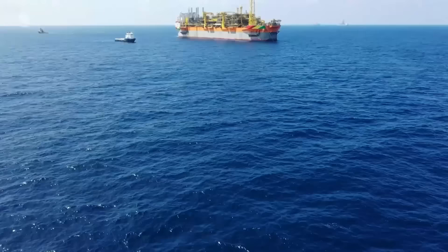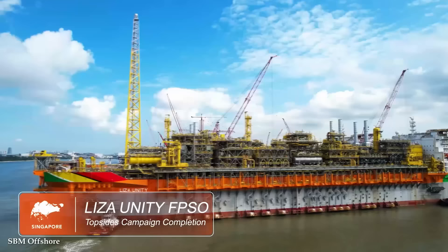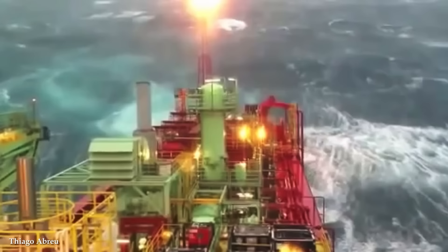Number 8: Floating Production Storage and Offloading — FPSO Vessels. FPSO vessels are undeniably one of the most powerful industrial machines in the world, playing a critical role in offshore oil and gas production. These massive floating facilities showcase exceptional engineering, versatility, and capacity, enabling the extraction, processing, storage, and offloading of hydrocarbons in remote and challenging marine environments.